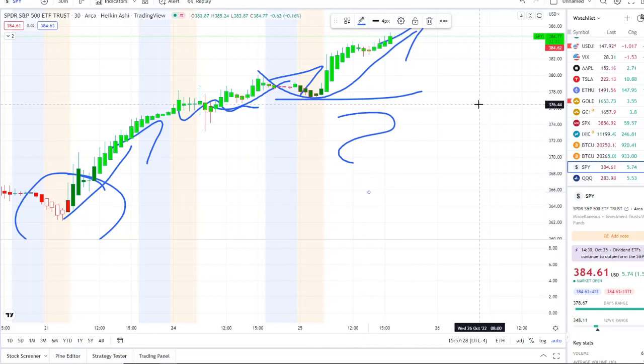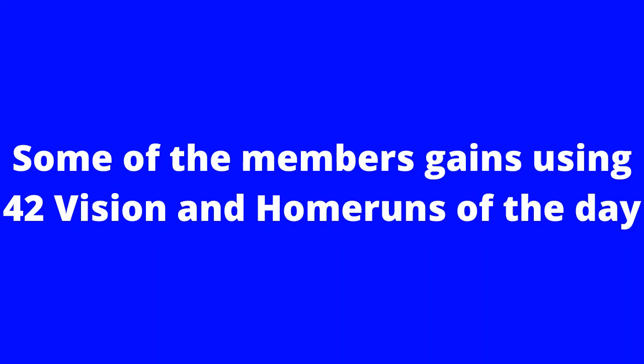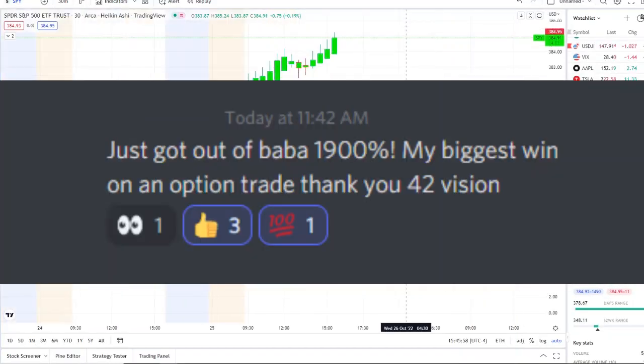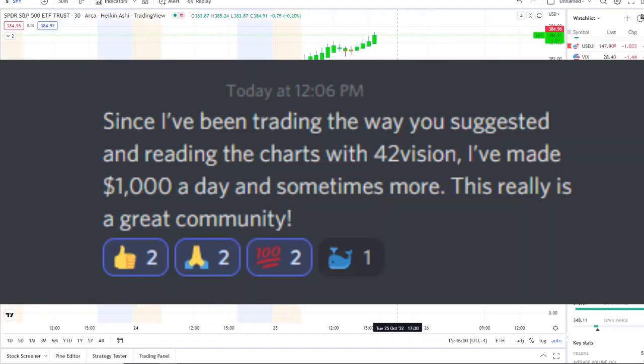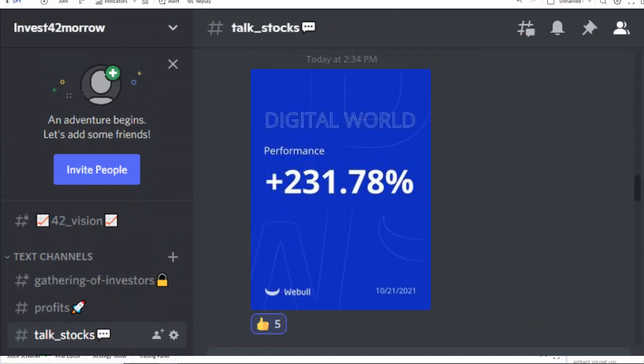Before we do, I want to share the home run opportunity that was mentioned this morning over at the Discord. The home run of the day was spectacular and beyond expectations. If you want to know about these stocks early in the pre-market and receive this edge and clarity over the charts, check out the link down below in the description to the Discord and join our growing community.